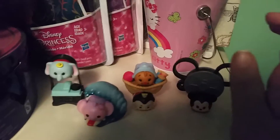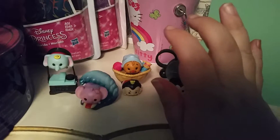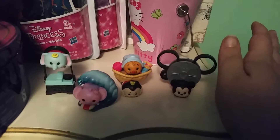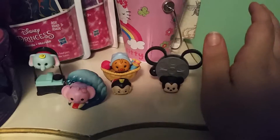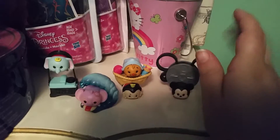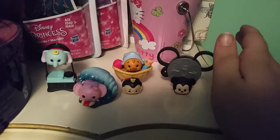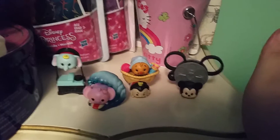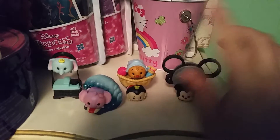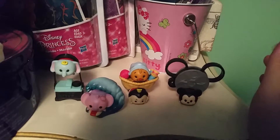A little backstory: I love Tsum Tsums, but because I already collect so many things, I promised myself I was not going to collect Tsum Tsums, at least not new ones. The way I justified these to myself is that they came in to the store secondhand, so I essentially thrifted them. I paid 49 cents each, which if you collect Tsum Tsums, you know is nothing.